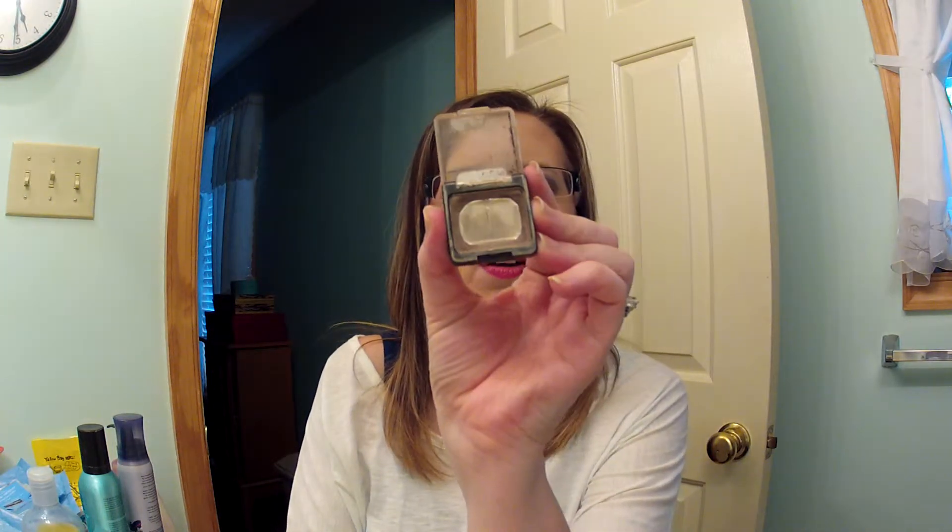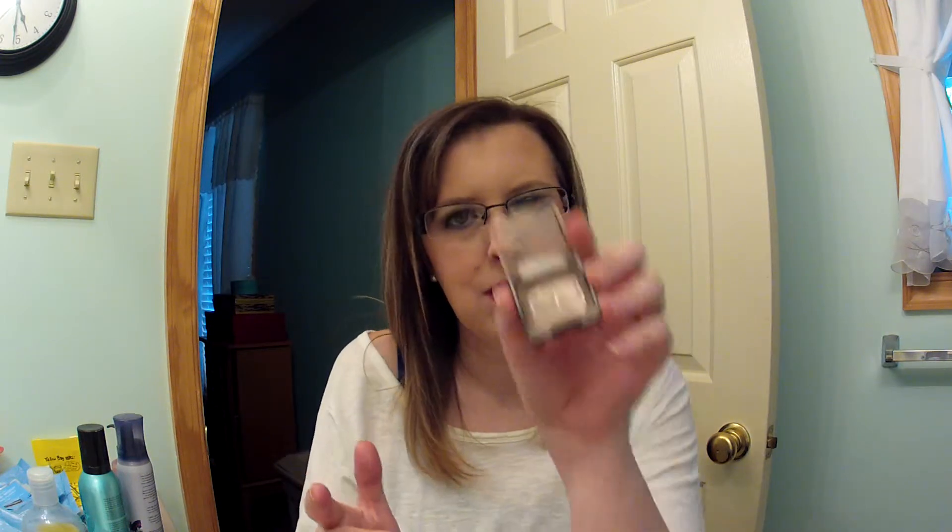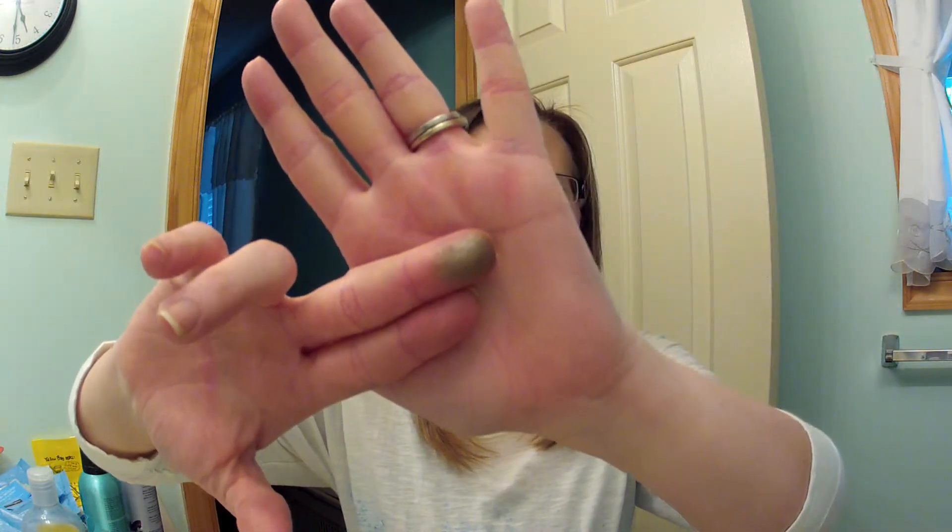The next thing is the Wet n Wild Nutty eyeshadow. There's a tiny bit left but it's getting really hard to get the product out, so I'm tossing it — it's only 99 cents. This is my favorite taupe shadow and I love taupe. Here's a swatch of it — it's gorgeous, and I've already repurchased it since running out.